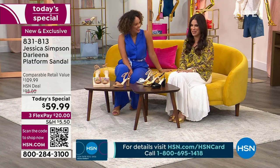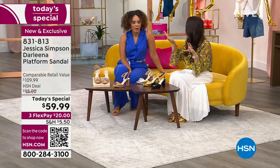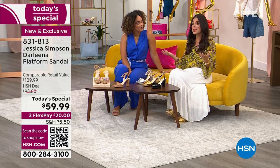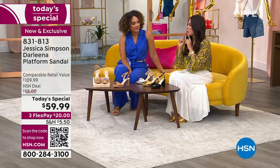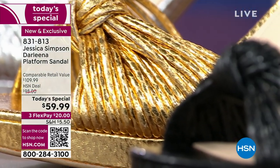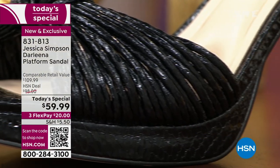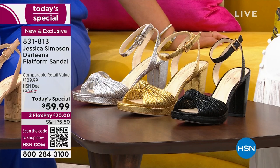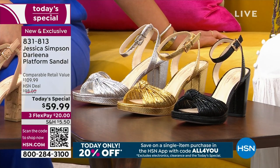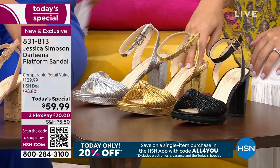Everyone here has stopped me to ask about these. I have my cousin's wedding coming up and I'm a bridesmaid — the hardest part is being in heels all day from 10 a.m. through pictures, the ceremony, cocktail hour, and the reception. I always text my husband to bring an extra pair of shoes because I'm so uncomfortable. You're not going to worry about that with these.